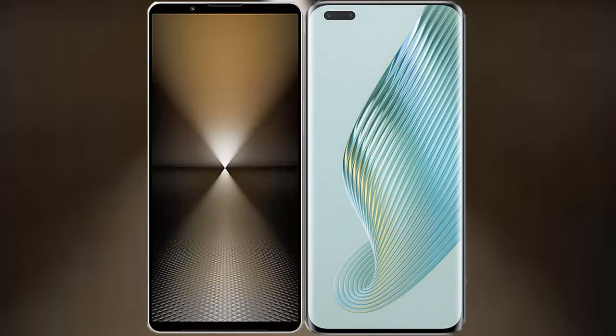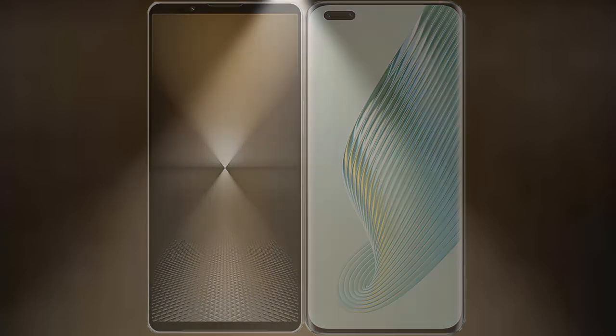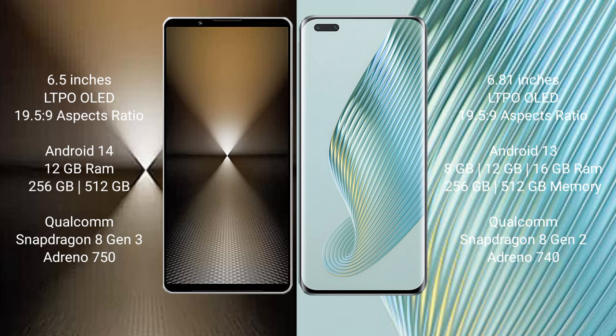I will compare the new Sony Xperia 1 Mark 6 with Honor Magic 5 Pro. Sony Xperia 1 Mark 6 comes with a 6.5-inch LTPO OLED display, while the Honor Magic 5 Pro features a 6.81-inch LTPO OLED display.